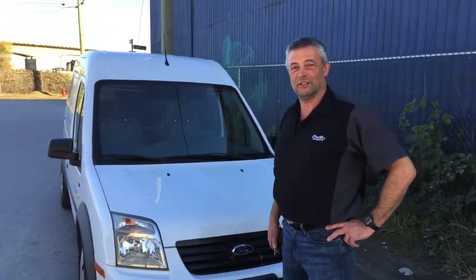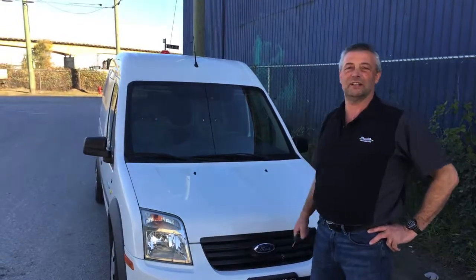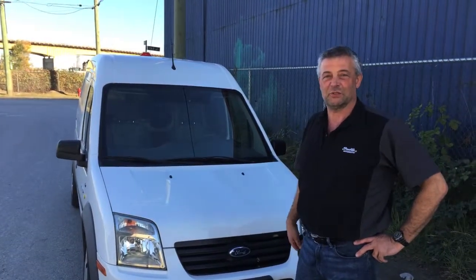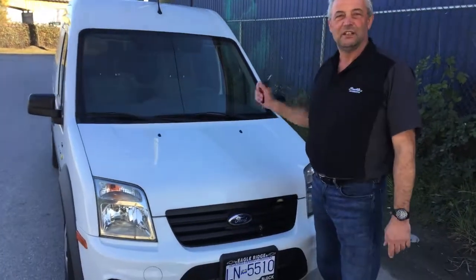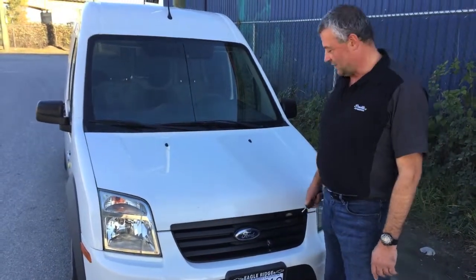Hi, I'm Bernie from The Car Truth Show. Today we're featuring a Ford Transit Connect all-electric vehicle. Actually at our shop it's the first all-electric vehicle we've serviced. The future is here. It's a 2012 Transit Connect all-electric.